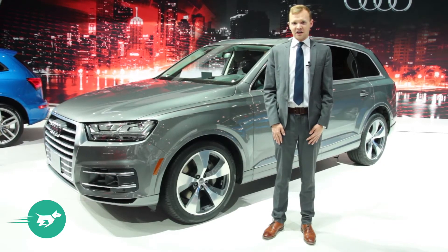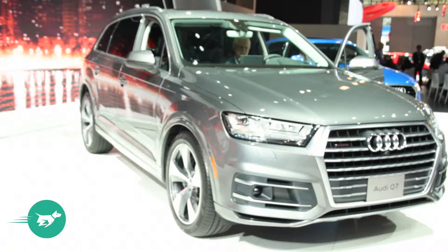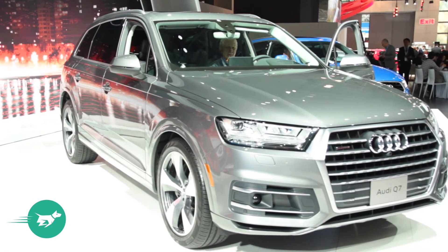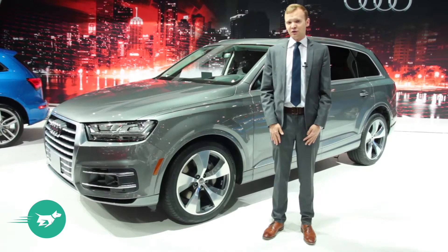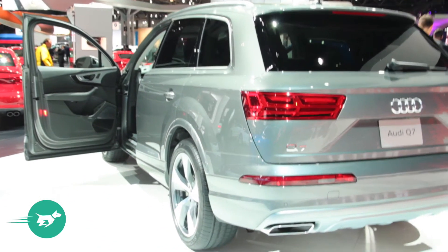I'm Tom Baker, this is Chasing Cars and we're here at the 2015 New York Auto Show with the brand new second-generation Audi Q7. With the first-generation car now a decade old, this update couldn't arrive soon enough, and thankfully Audi have packed it full of great new technologies to keep it as one of the most competitive trucks in the segment.